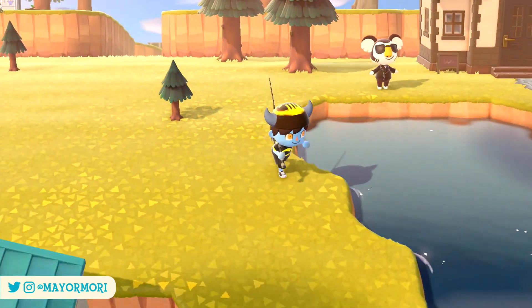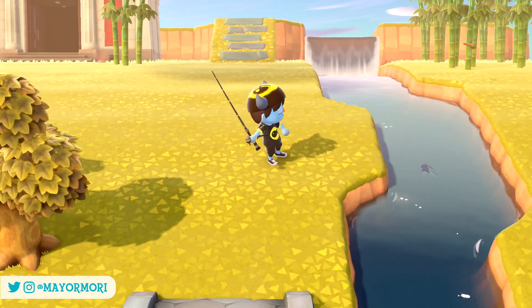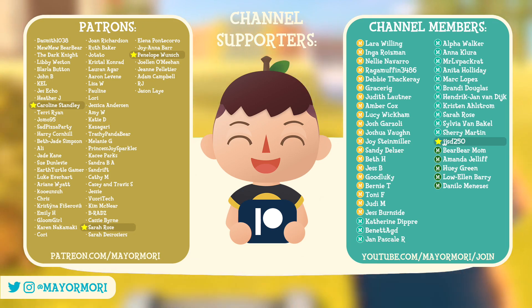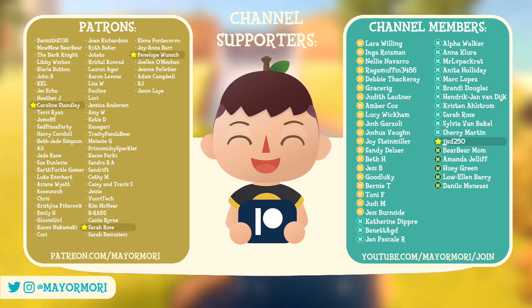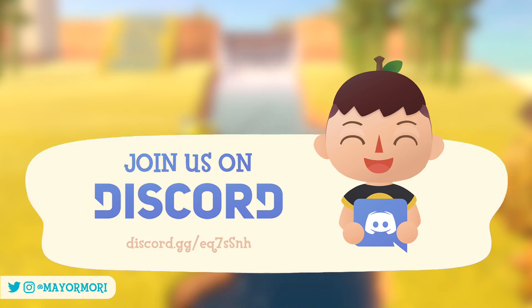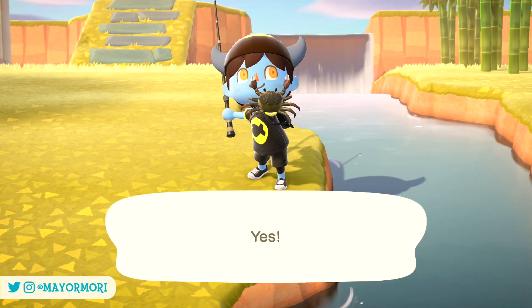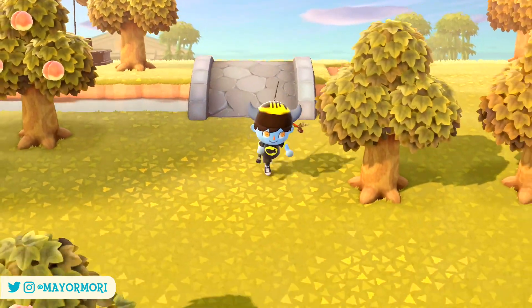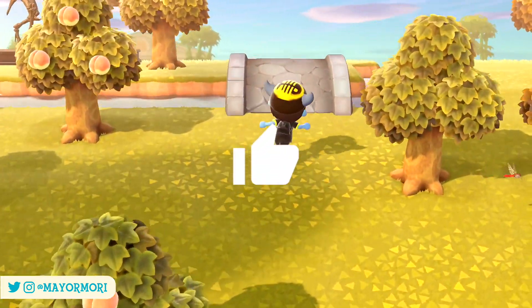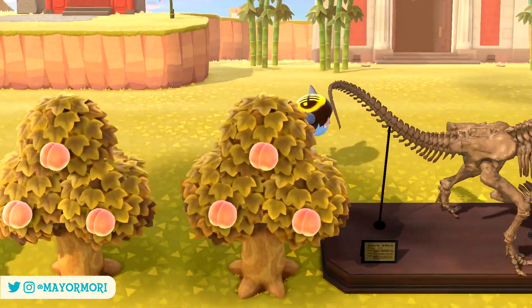That pretty much wraps up this video. If you're an Animal Crossing fan don't forget to subscribe so you don't miss out on any New Horizons news. I'd like to give a special thank you to this channel's Patreon supporters as well as this channel's members — you guys absolutely rock and you truly help me upload as regularly as I do. Don't forget to head over to our Discord server too, and if you made it to the end of the video please comment 'critters' and let me know how many deep sea creatures you've found so far. I hope you enjoyed this video — please leave a like if you did. Thanks for watching, stay safe and I'll see you in my next video. Peace.